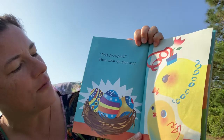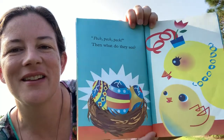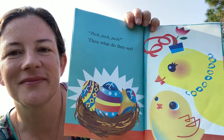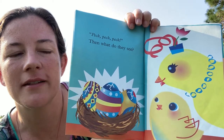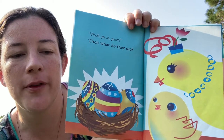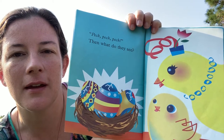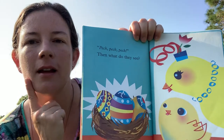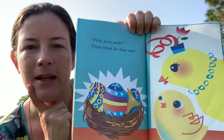Peck, peck, peck. Then what do they see? Do you see something in the nest happening? Yes, the eggs are cracking. What's gonna happen? Do you think that little chick rolled them too hard and they broke? Or what do you think? Can you make a hypothesis? What's coming out of the eggs? Make a guess.